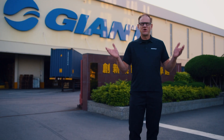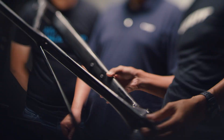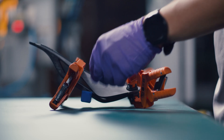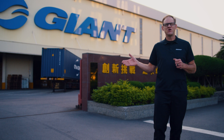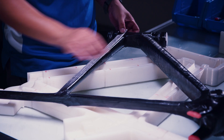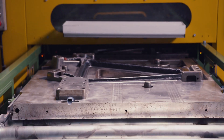Welcome to Giant Taiwan Manufacturing, home of the TCR. First launched in 1997, all 10 generations of the TCR were engineered, designed, and manufactured right here in our home. Today we're going to learn about some of the processes that go into the new TCR, making it the lightest, stiffest, most aerodynamic road bike we've ever produced in our history.